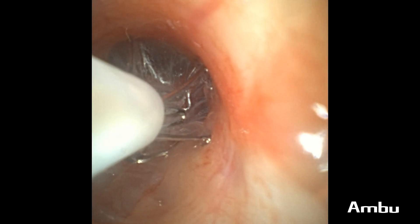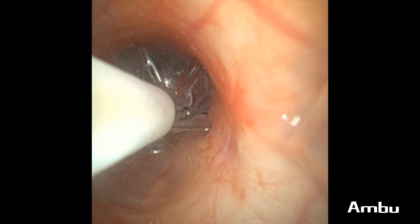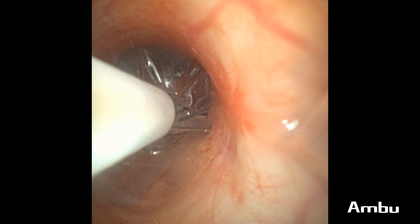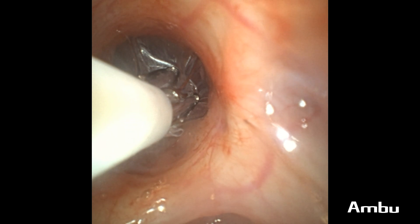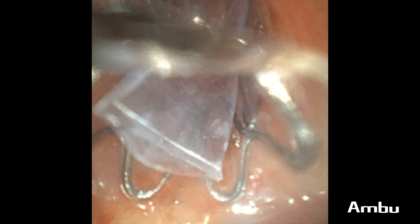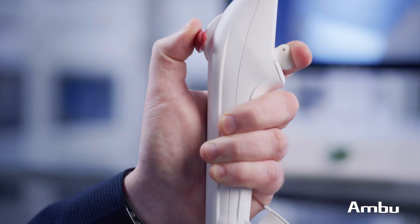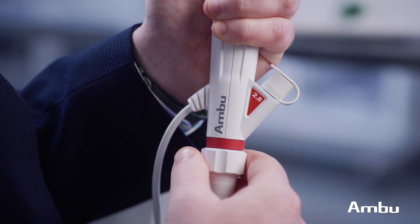I've used it more for endobronchial valve cases than for any other type of case. And in those cases in particular, where you need the ability to access challenging airways like apical segments or superior segments easily, the A5 let me do that with more control and precision and confidence.